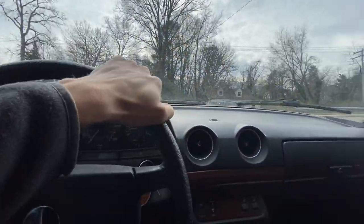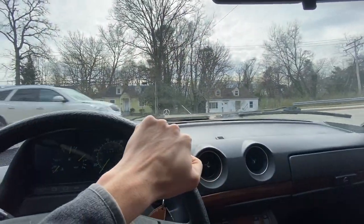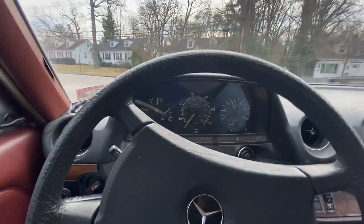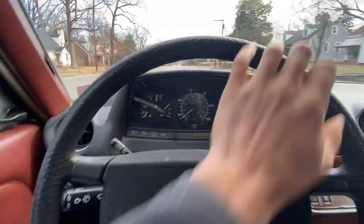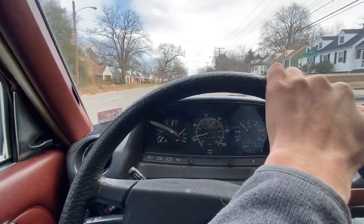I've been trying to pull out for the past like five minutes here. This is the biggest downside to the 300 Dean. All right, we're going for it. That's full power. She needs to warm up a little bit. Welcome to Diesel Mercedes Life.